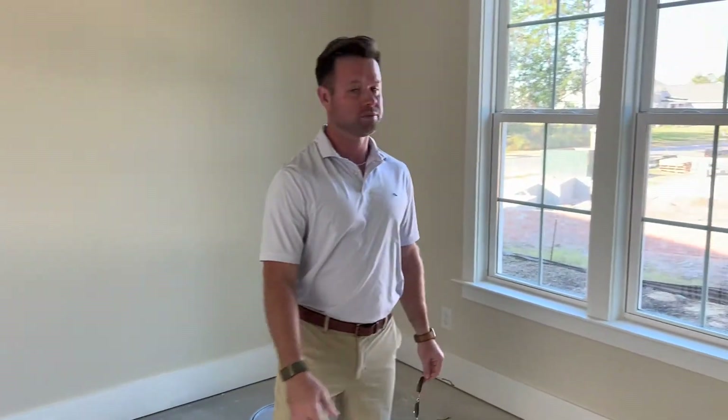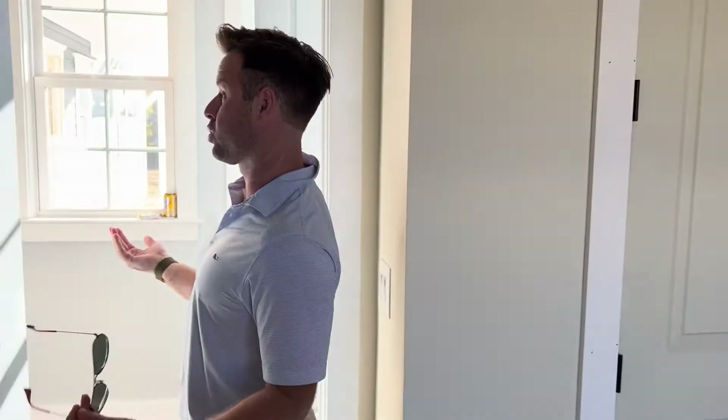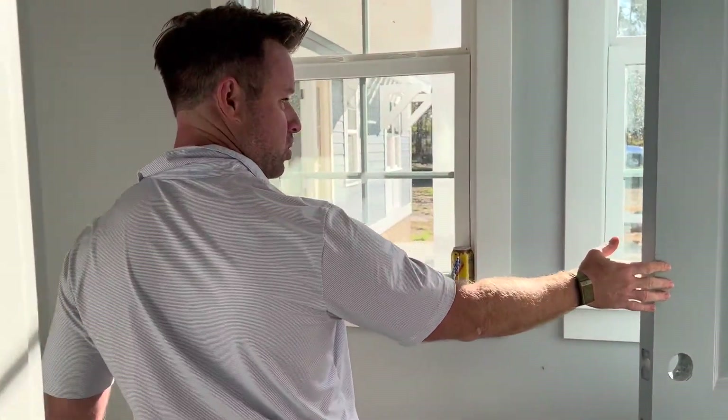And this is the other guest suite. There's a ton of natural light — this house doesn't have electricity yet, but look at how wide it is. You do have access to the garage through this hallway here.